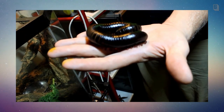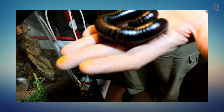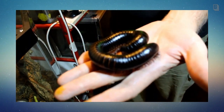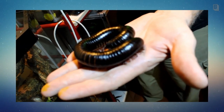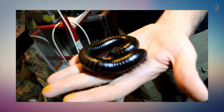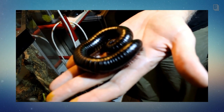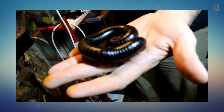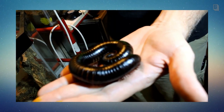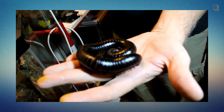Do they mainly eat dying foliage or fresh greens? In the wild I can't speak to it — you read that they eat decaying foliage — but I'm always feeding them fresh fruits and vegetables and they just chow down with no issues. As for drinking, I think they get most of their moisture from their food. I've never witnessed them going to a water dish, though I do keep one in there for humidity and in case they want to drink.